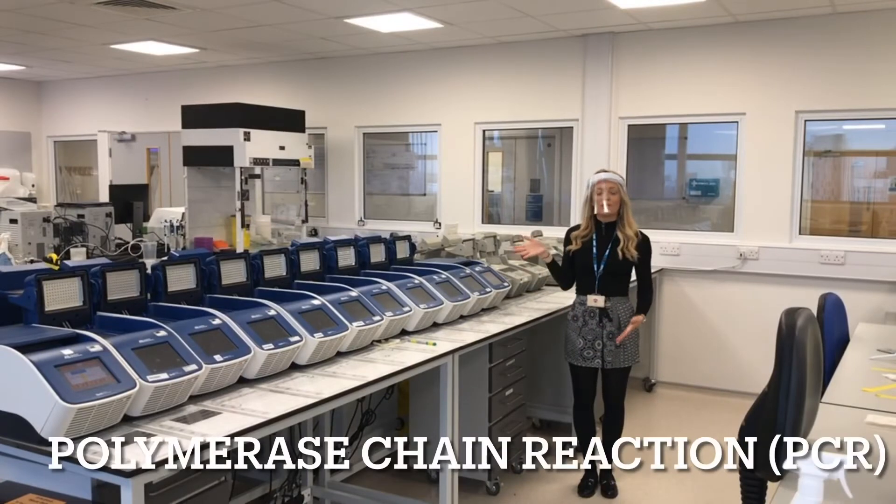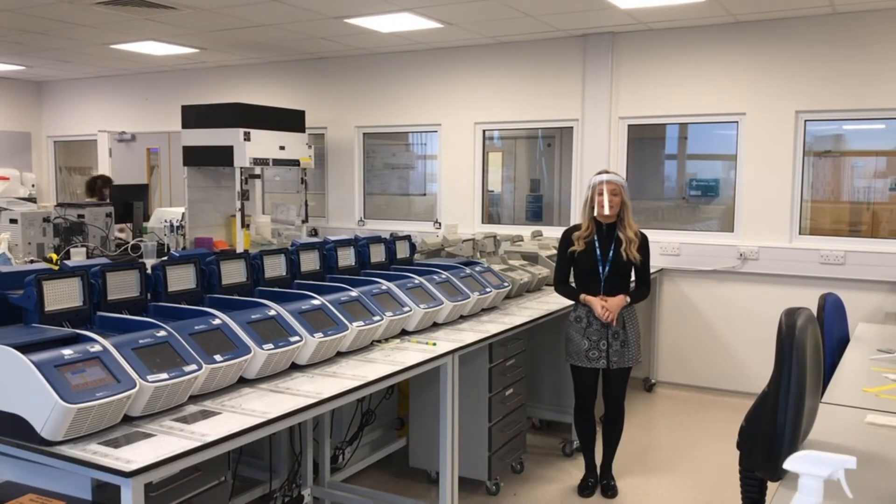These are all the PCR machines, or polymerase chain reaction. These are used to amplify up the DNA and make lots and lots of copies of the part of the DNA that we're interested in testing.